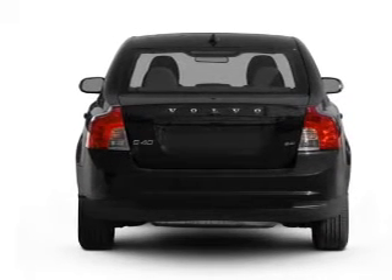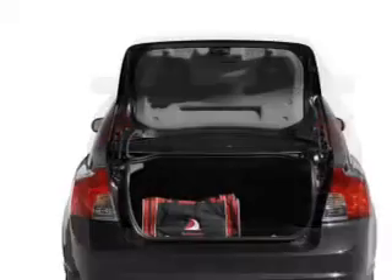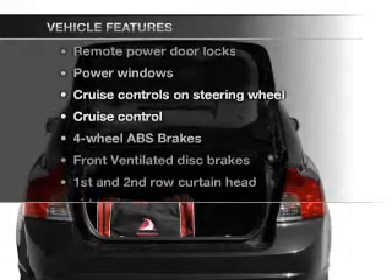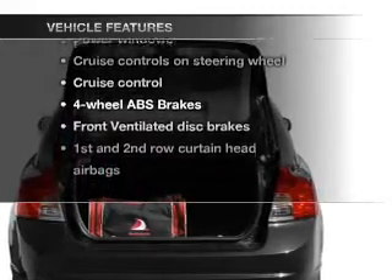The anti-lock braking system will keep you safe on the road and memory settings are one of many features. And with these notable features, you won't want to miss out on the opportunity to own this amazing ride.